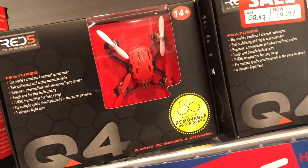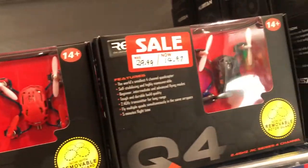So there's this one — it's the smallest four-axle spa, but it doesn't have a camera on it.